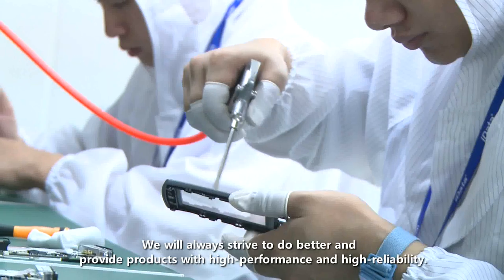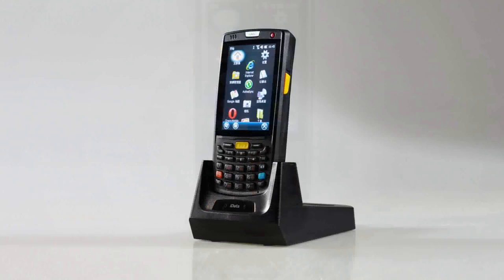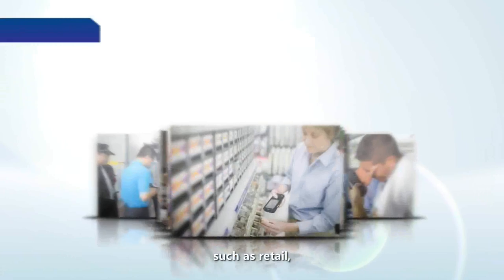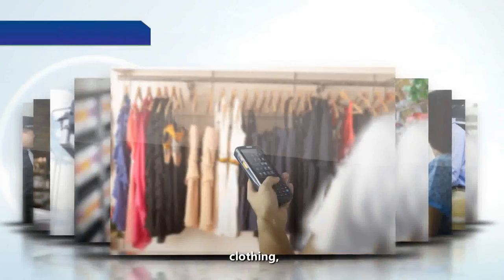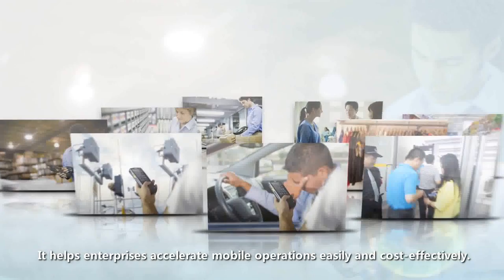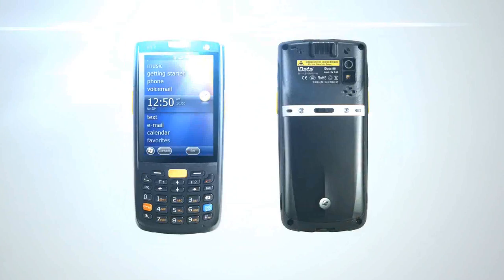We will always strive to do better and provide products with high performance and high reliability. iData mobile computers are widely used in various industries such as retail, consumer goods, clothing, logistics, warehousing, healthcare, meter reading, ticketing, government, and public utilities. It helps enterprises accelerate mobile operations easily and cost-effectively. High performance and high reliability — from iData.